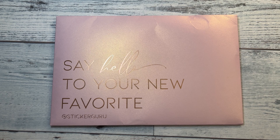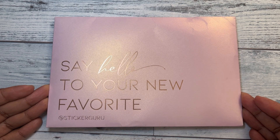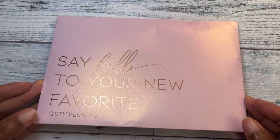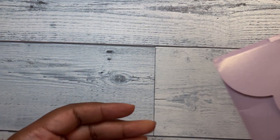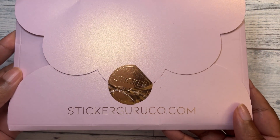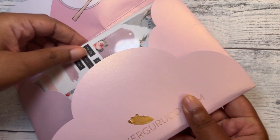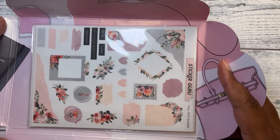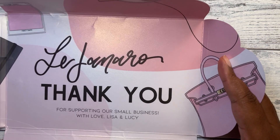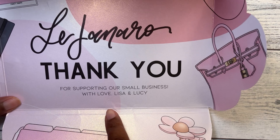So I decided to hop on and grab some stickers, and I want to show them to you. They have really, really pretty, unique packaging. On the front it says 'say hello to your new favorite.' It has at Sticker Guru. If you flip it over, it has StickerGuru.com. Then you can open it up, and they write your name on here.